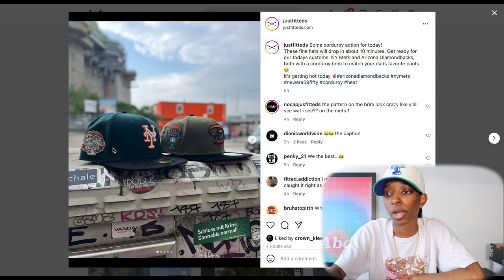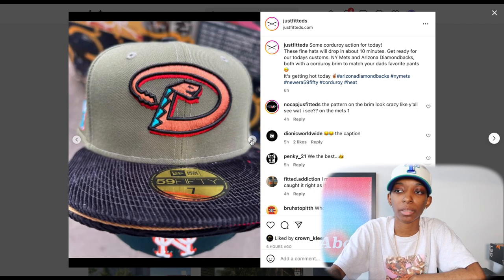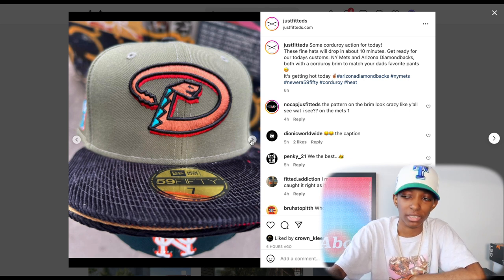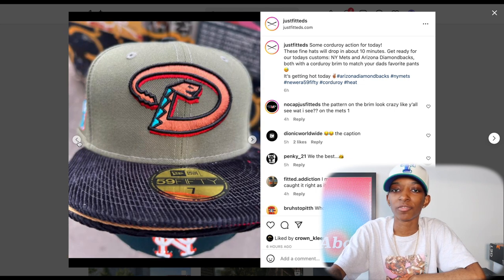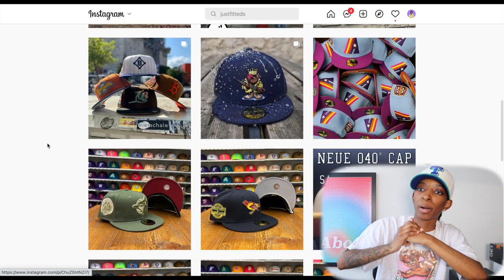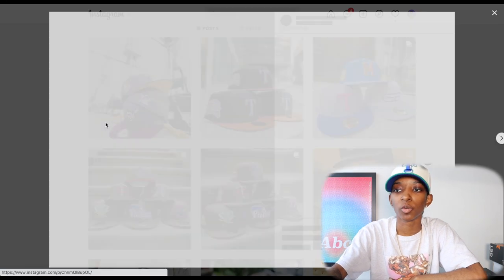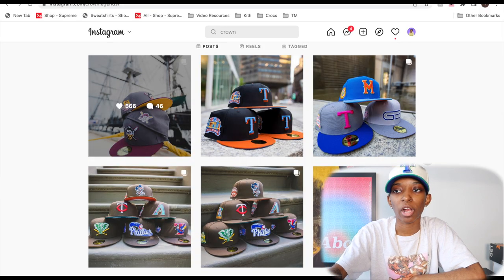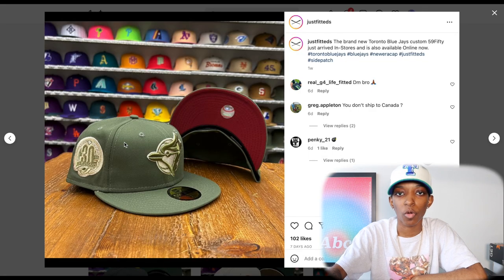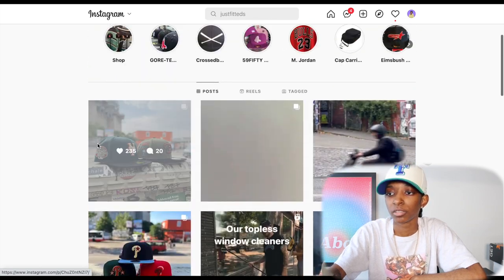These two hats are the drop for today. Normally when Just Fitted posts the hats, that's when they're going live on the website. Sometimes it'll say available in one hour, and then they'll be posted to the site. With Crown Legends, they usually post early, get people hyped for the weekend, and the hat drops that weekend a couple days after posting. With Just Fitted, it seems like they're more on the wave of posting the day of when the hat drops.